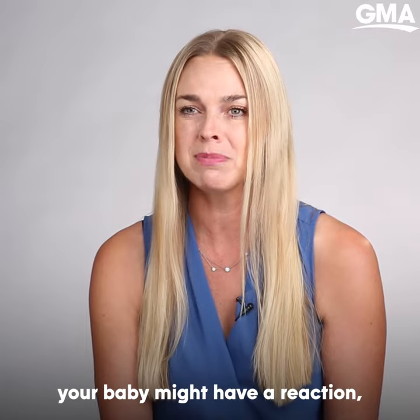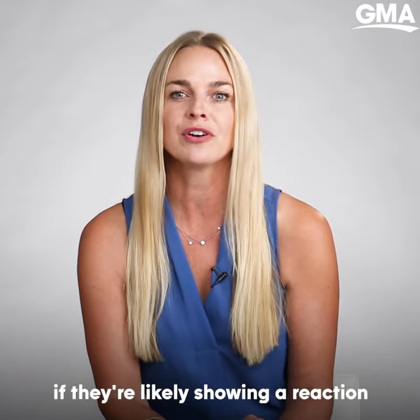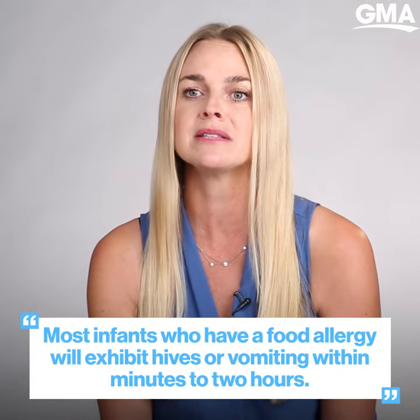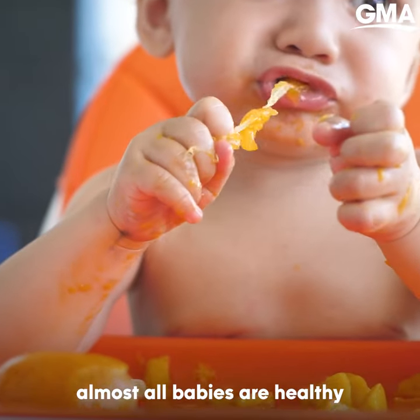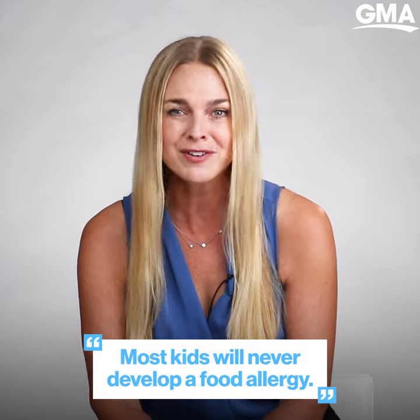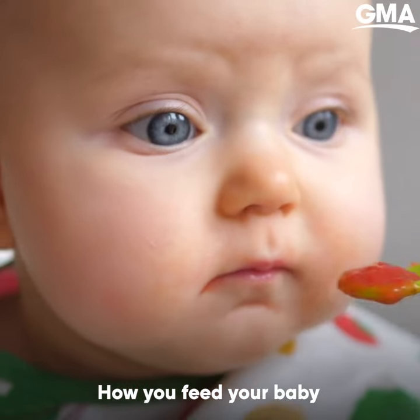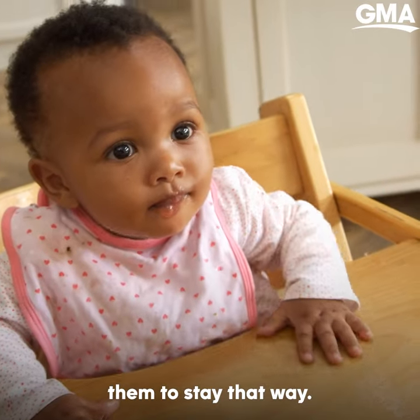If you're at home and you think your baby might have a reaction, there are two symptoms that a baby will show if they're likely reacting to food: hives or vomiting, or both, within about minutes to two hours. Remember that almost all babies are healthy when it comes to food allergies — ninety or more percent of babies will never develop an allergy or have any kind of reaction to food. How you feed your baby with all those common allergens in early life will continue to protect them to stay that way.